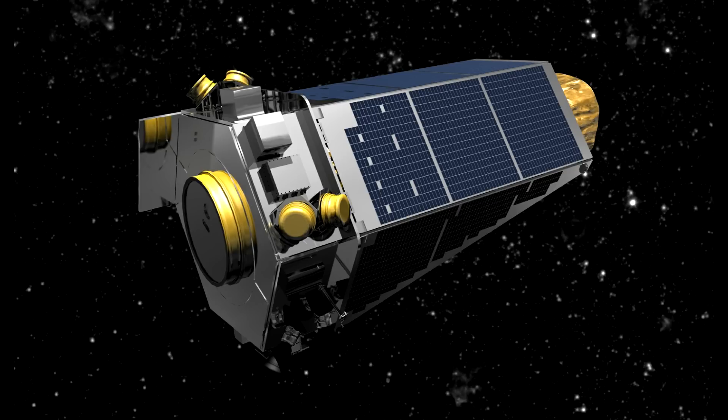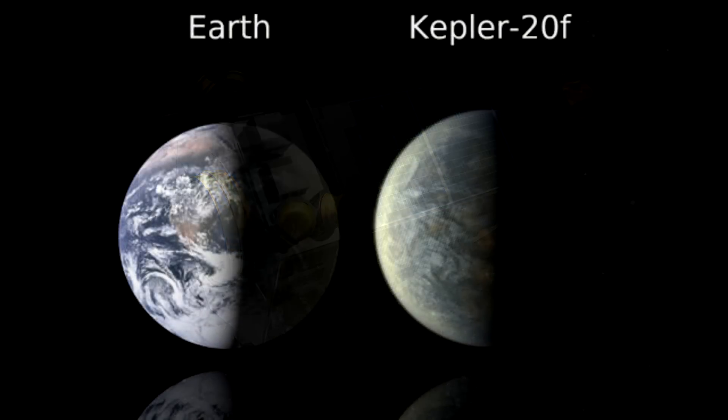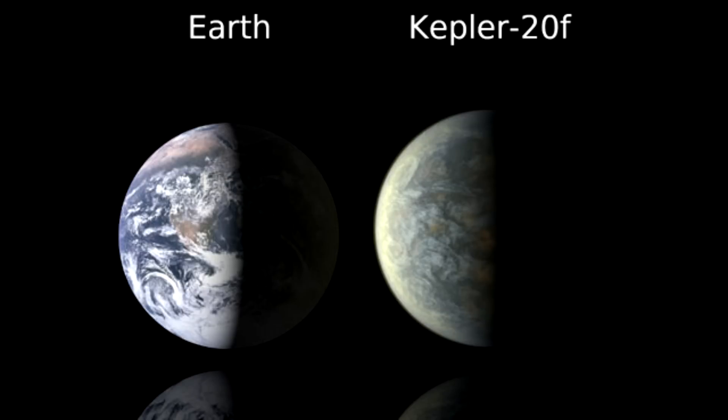Kepler Spacecraft in Emergency Mode. During a scheduled contact on Thursday, April 7, mission operations engineers discovered that the Kepler spacecraft was in emergency mode. EM is the lowest operational mode and is fuel-intensive. Recovering from EM is the team's priority at this time. The mission has declared a spacecraft emergency, which provides priority access to ground-based communications at the agency's deep space network.